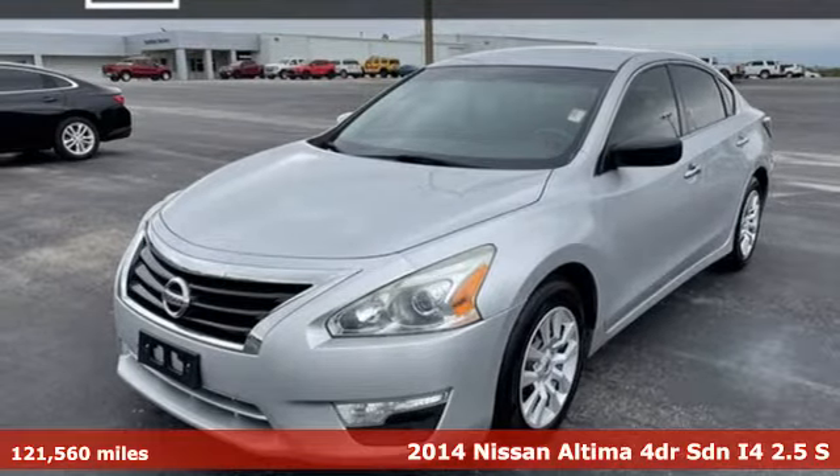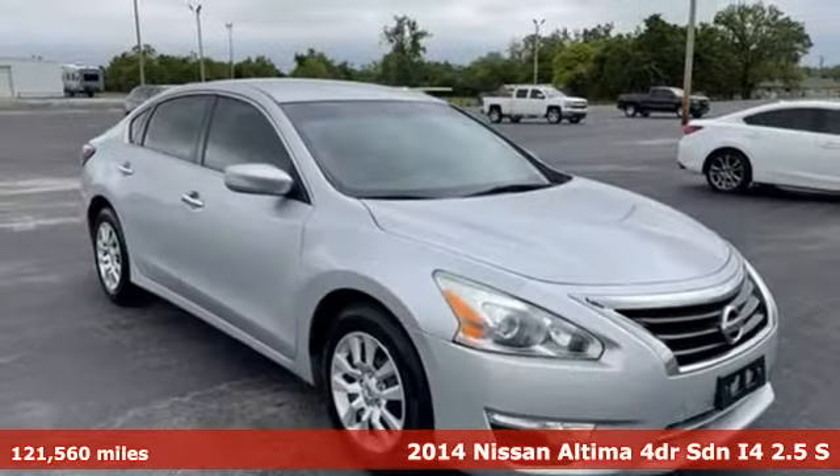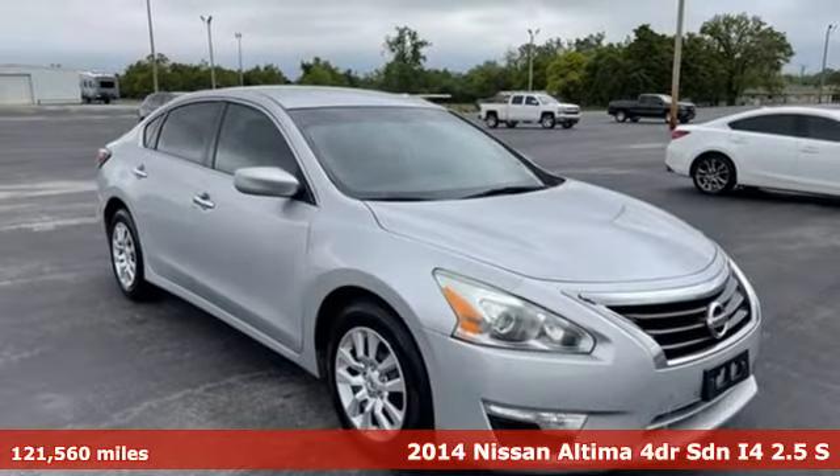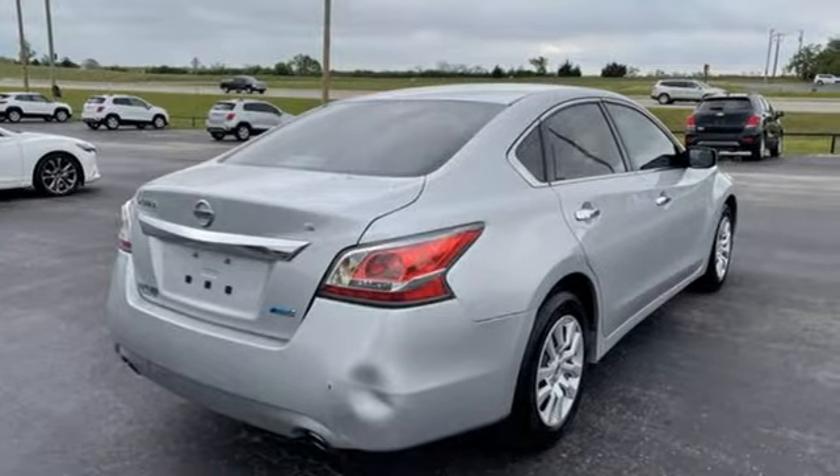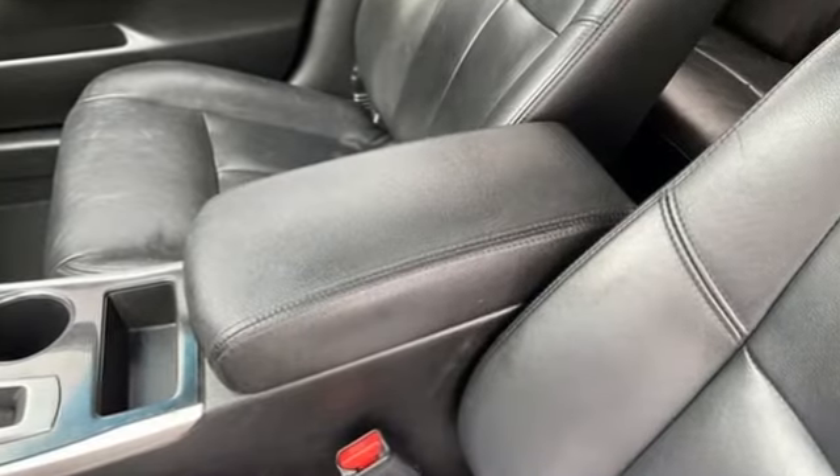It's a 2014 Nissan Altima. This sedan comes equipped with a suite of standard safety, driving, and convenience features aimed to inspire certainty behind the wheel. It's equipped for all your driving needs and wants.